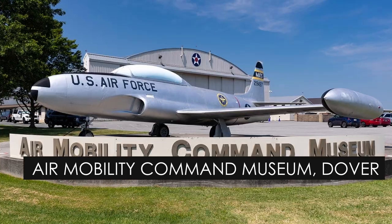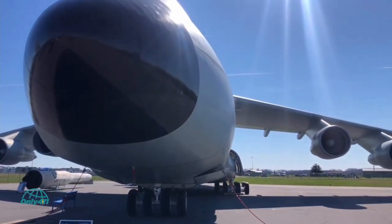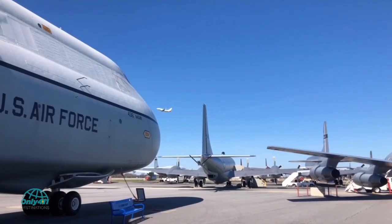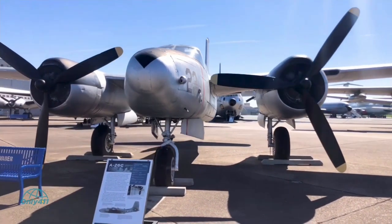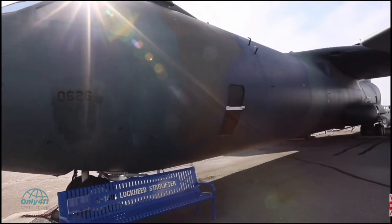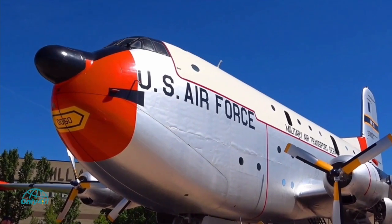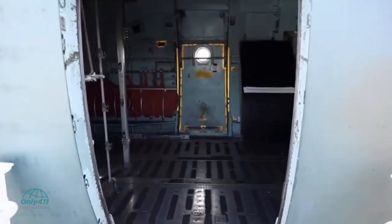Number 4: Air Mobility Command Museum, Dover. Aviation enthusiasts will want to visit the Air Mobility Command Museum to view its fine collection of vintage planes dating from 1941. Wander the hangar and the lot out front to see artifacts reflecting airlifting, air refueling, and Dover Air Force Base history. On display are over 30 aircraft of various sizes, including the C-141B Starlifter, C-133 Cargomaster, C-130 Hercules, and C-124 Globemaster. You can climb the stairs and explore inside to feel what the planes are genuinely like.